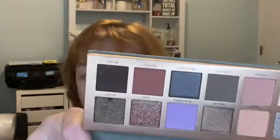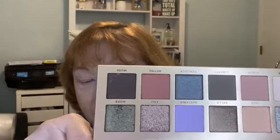We're going to swatch every one of them and then I'm going to apply them to the eyes and test it out. I'm going to swatch left to right and then the next row down. Let me get a makeup remover wipe so that I'm all ready to start the second row. Let's get started.